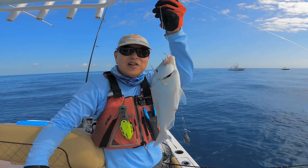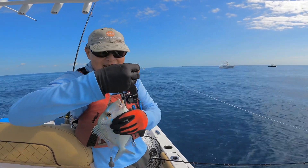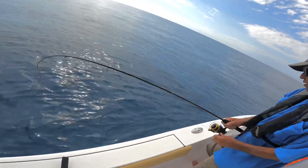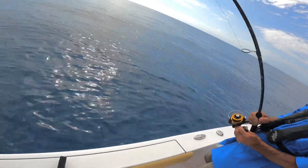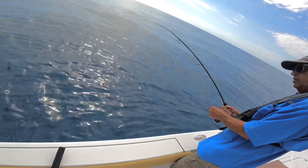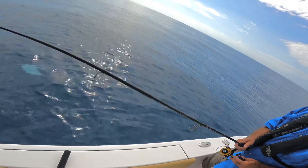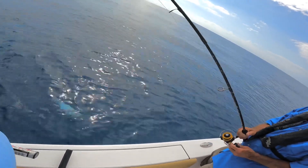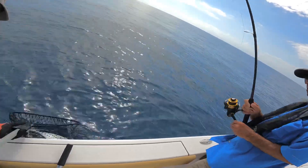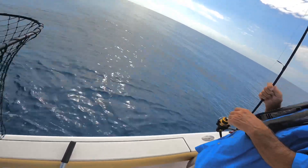Got another nice porgy — this is a porgy hole! Wait, that's a jack. Yeah it is shiny, it's a jack. You've got to keep him depending on what kind of jack it is. A yellow jack? That is golden. No, it's a big blue runner — that is the biggest blue runner I've ever seen. I've not seen one that big in years!